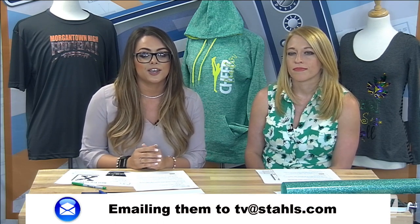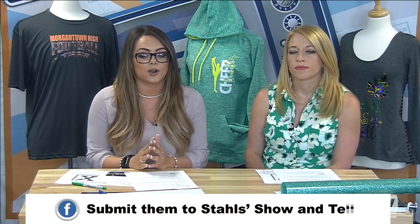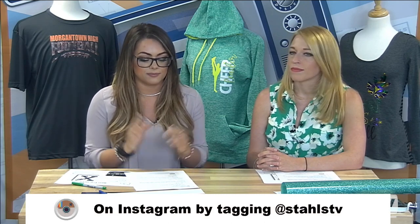Be sure to submit your looks if you want to join in on Make It Monday and share some ideas. You can share at TV@Stahls.com by email, or at the Stahls Show and Tell on the Stahls All Things Heat Printing page. Be sure to tag us on Instagram at StahlsTV as well. For our Look of the Week for Make It Monday, Courtney is going to be heat printing a beach towel for us, so we'll head over to the press.